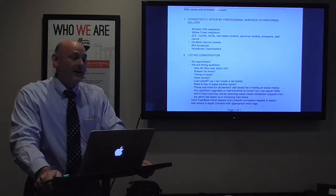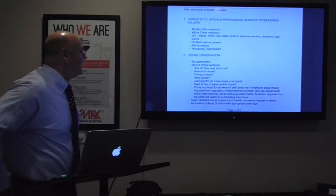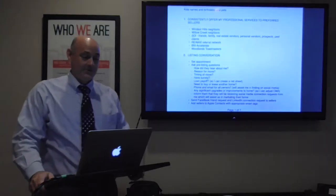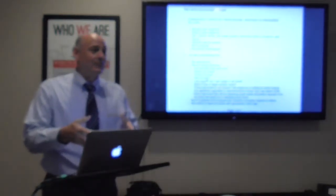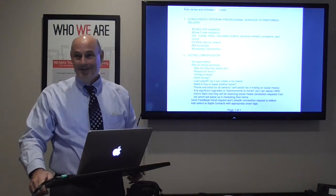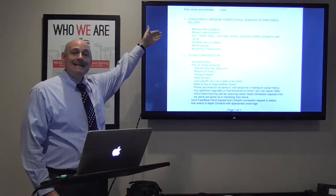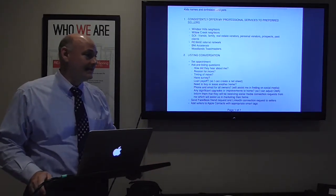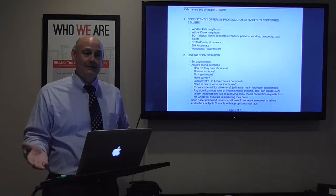I changed the name from 'find a seller' to 'consistently offer my professional services to preferred sellers' because I actually show this list to my sellers, and I don't want them to feel like I've gone out and hunted and dragged them back to my camp. I phrased it a little more seller-friendly. I have six primary seller sources listed. This year in my business I'm supposed to close 36 transactions — approximately half will be sellers, so 18 sellers.